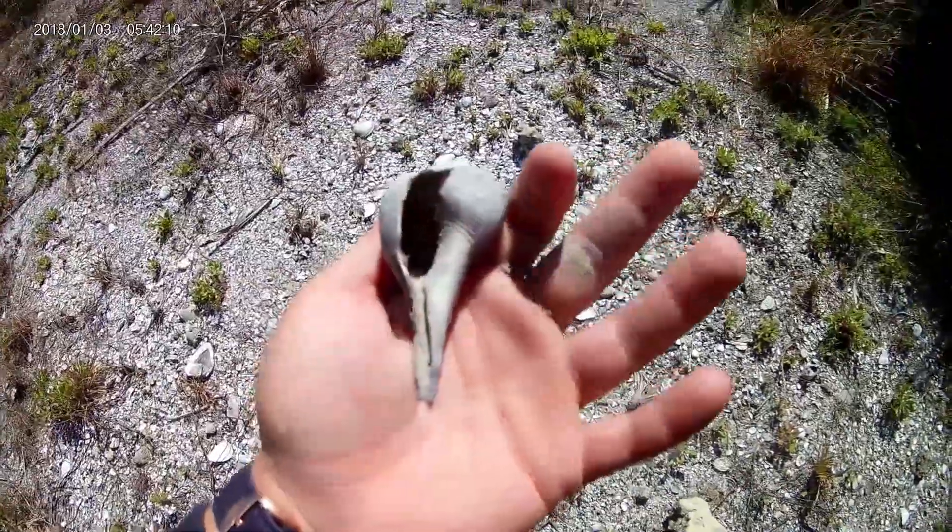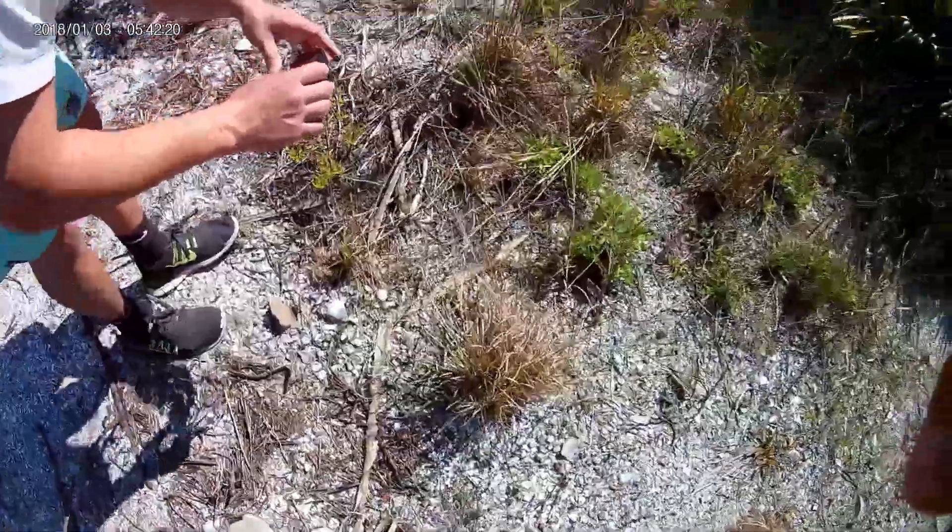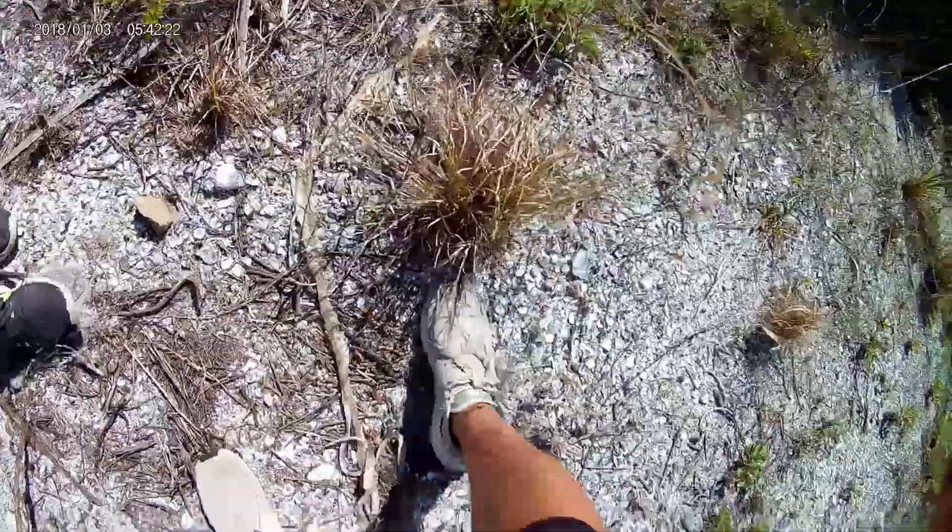Look at that full conch shell. Big old snakeskin.